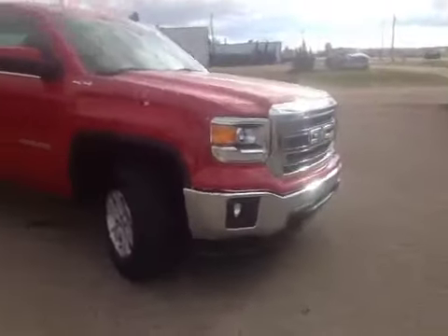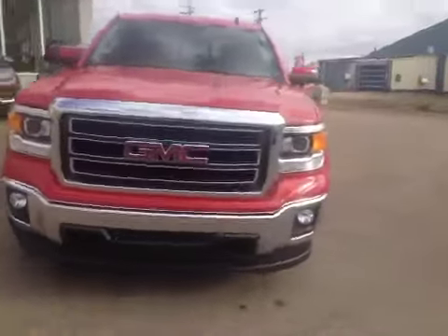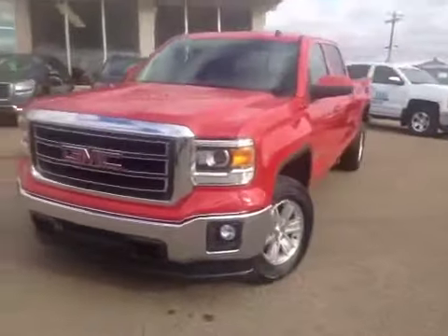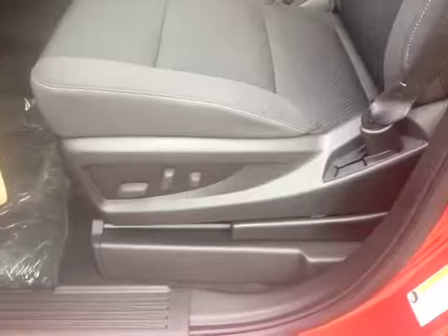It has a 5.3-liter V8 engine, which is all new for 2014 — more horsepower, more torque, better fuel mileage — and a six-speed automatic transmission. Let's take a look at the inside of the 2014 GMC Sierra.